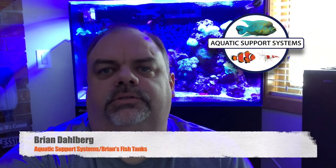Hey YouTube, I thought I would do an update on the Red Sea E-260 Max behind me. I've had this rolling now since August and it's February 2020, so it's getting close to six months. I thought I'd just kind of give you guys an update and let you know what's been going on and show you what I've got going.